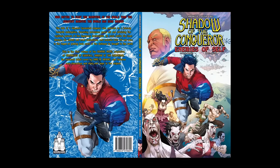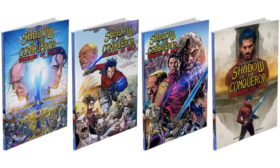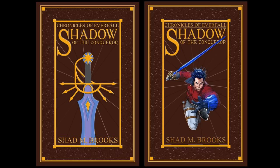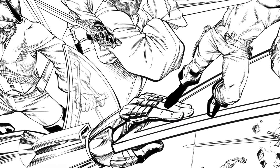For those who missed out on securing copies of the Shadow the Conqueror Enemies of Self graphic novel, there is a second chance Kickstarter campaign where you can secure copies of not just the graphic novel but also the second edition novel. Collector edition covers are available as well as leather bound editions. This is a very limited second chance campaign squeezed in before we go to print, so secure your copies now — we are already hard at work producing the second volume of the Shadow the Conqueror graphic novel series.